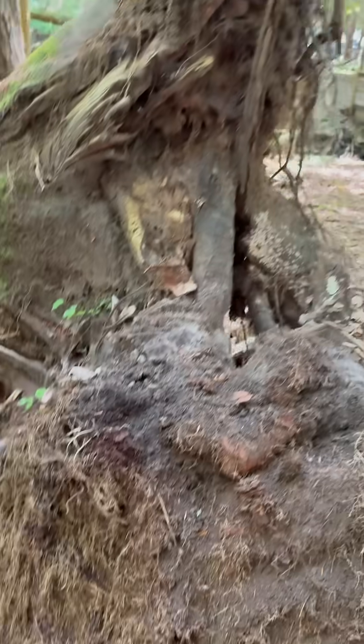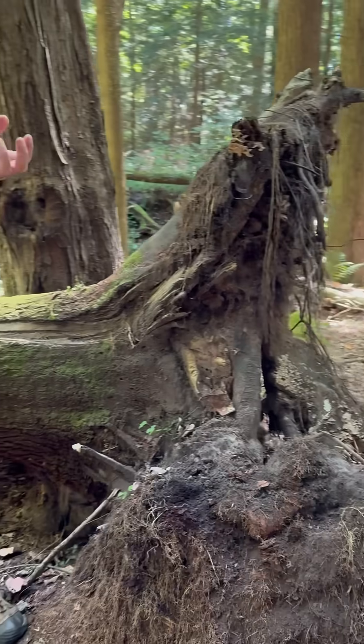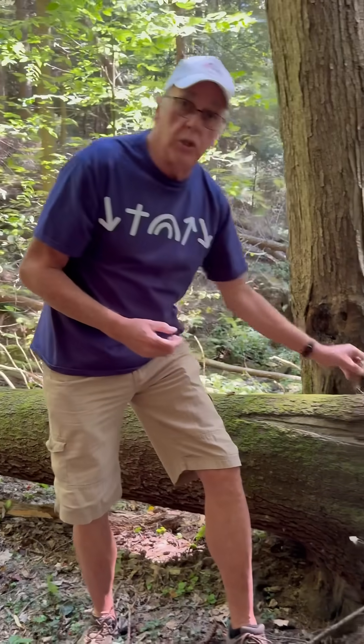And it becomes very fertile for other plants to be able to survive, just like the partridge berries survive.